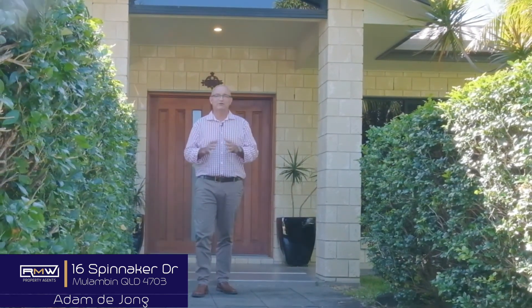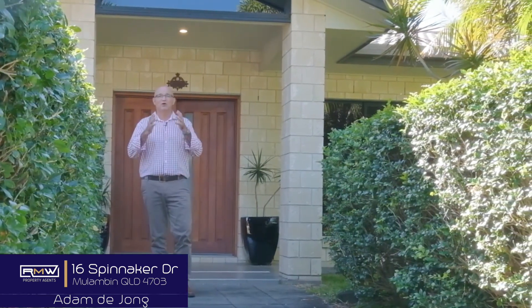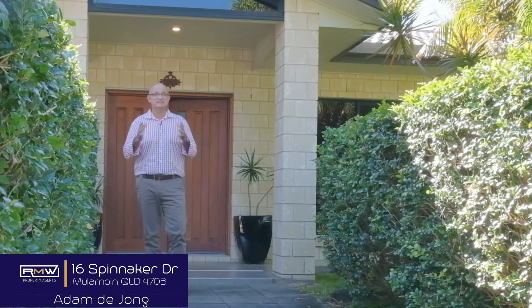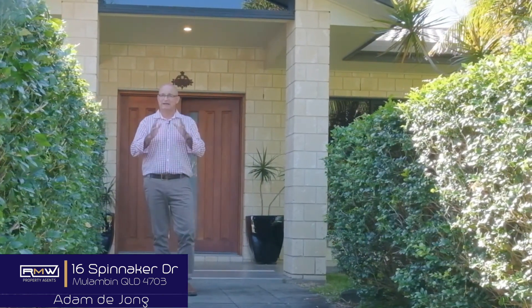Now this home is great if you've got an extended family or you have lots of friends and family that come to visit. It is situated on a thousand square meter block. The house itself is just over 340 square meters under roof. Sounds like a good house?